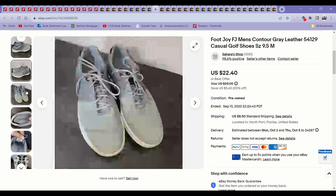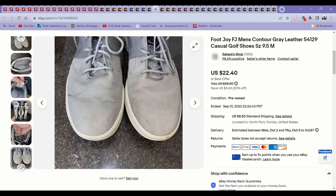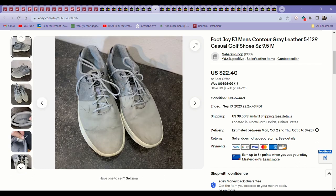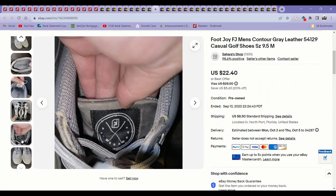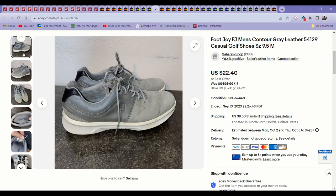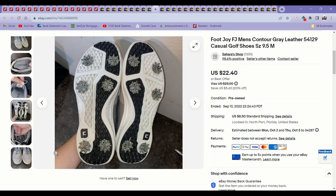Next up was some Foot Joy golf shoes. These came from the bins and sold for $22. Foot Joy is a shoe brand you can find a lot at the bins, and golf shoes in general get skipped over. So definitely, if you're seeing golf shoes, check the comps on them, especially in spring or summer. I live in Florida so it probably is a year-round season here. Just check the comps because golf shoes are expensive, and if they're in good condition with the cleats intact, they are worth selling.